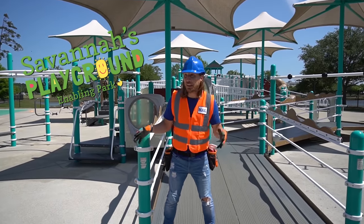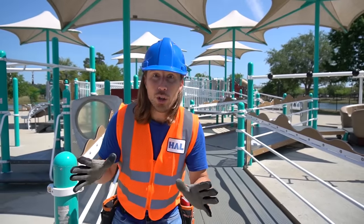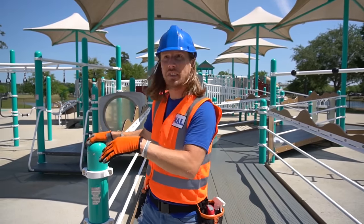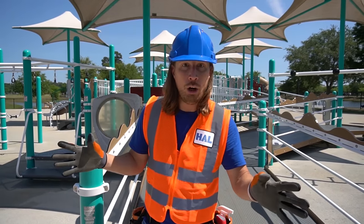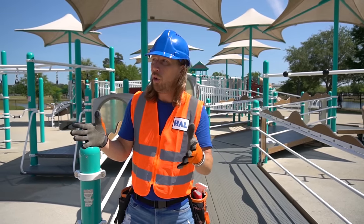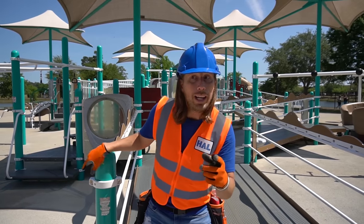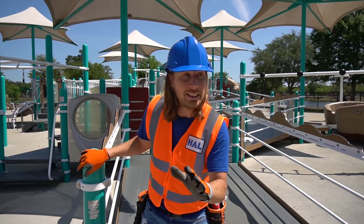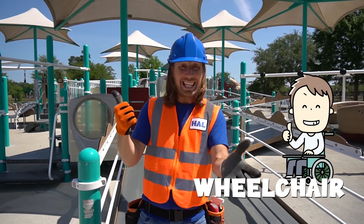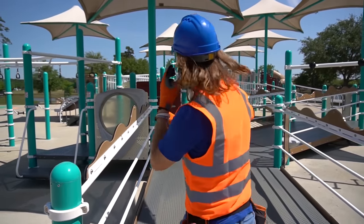Welcome to Savannah's Playground! This place is fantastic! You can learn all kinds of cool stuff here! It's like a learning zone and a playing zone all at the same time! This place was designed to be accessible to all kids, even kids with special needs. Like if a kid came in with a wheelchair, they'd get to have fun here too! Come on, let's check this place out!